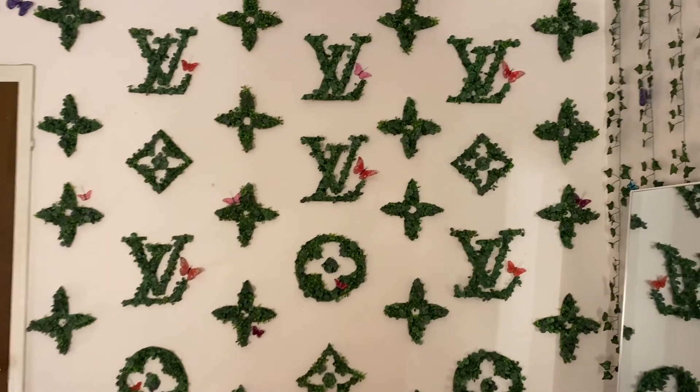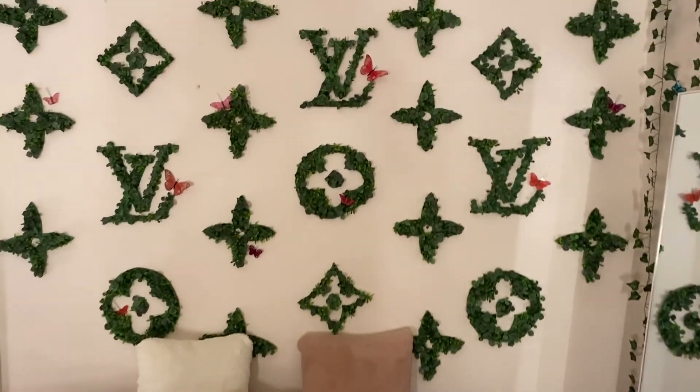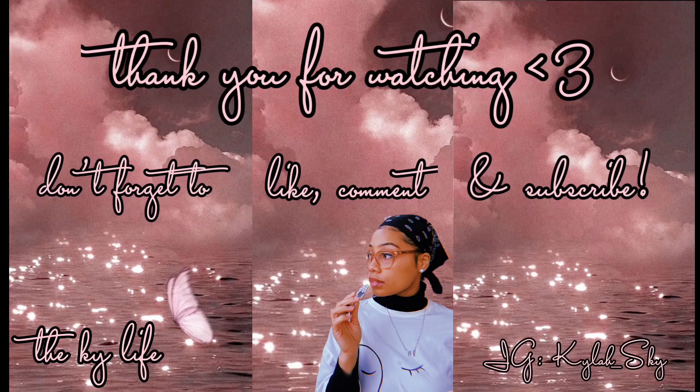I am so happy. Here is the final product. The butterflies are from Michaels. Thank you guys for watching, I hope you enjoyed. Bye.